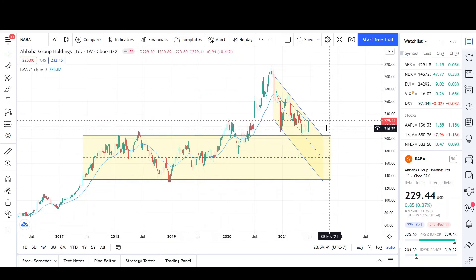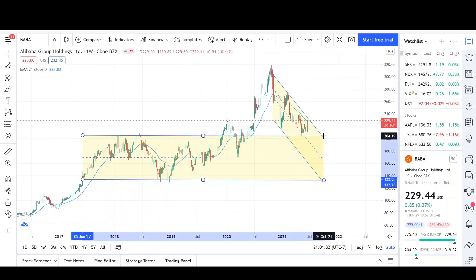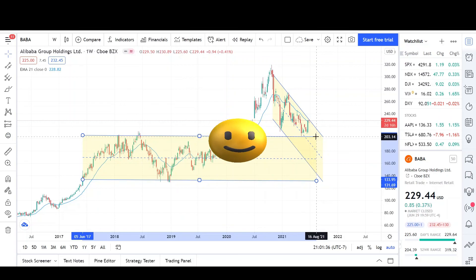I do see potential upside in the short term, however in the long term I do see some downside. If you guys have any questions, please leave a comment down below. I'd like to keep the video short, so there you have it — that's my stock analysis for BABA. Thank you very much and see you guys next time.